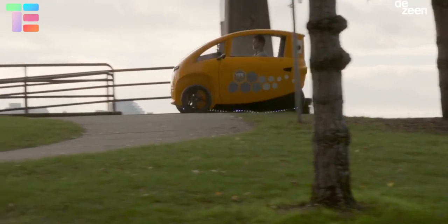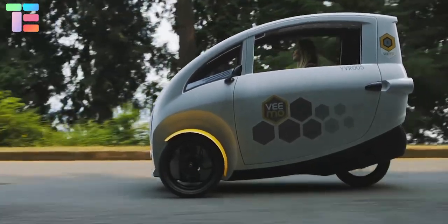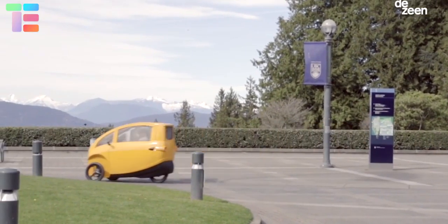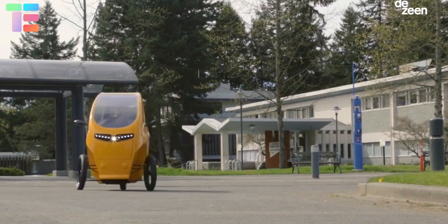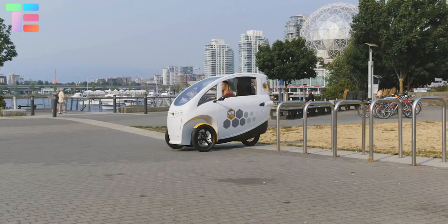It has a host of sensors that collect data to monitor the safety and security of riders and vehicles. This data will also provide valuable insight into cycling trends for cities and campuses. It comes in different colors and takes less parking space than a car.